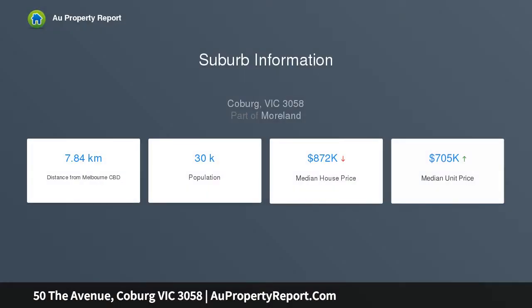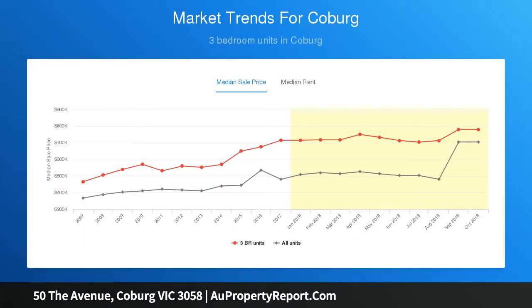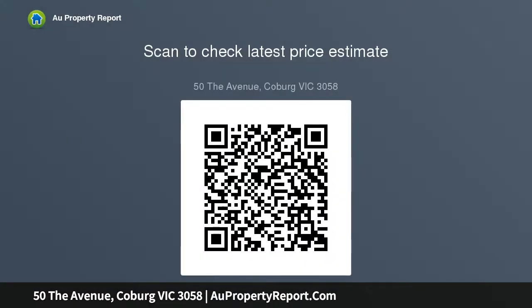The home comprises a large central hallway, four spacious bedrooms, two with floor-to-ceiling mirrors, a king-sized central bathroom with WC, an open-plan kitchen, meals and family room overlooking the spacious rear yard, a second separate WC, fitted laundry, and a large landscaped rear yard. Land size is 498 square meters.